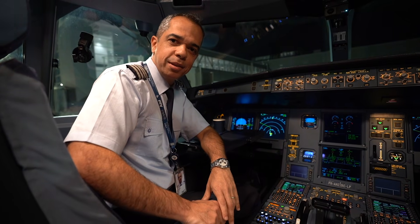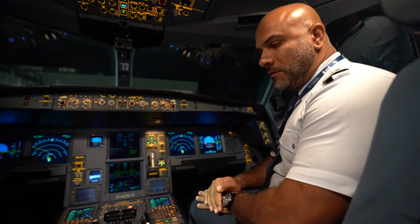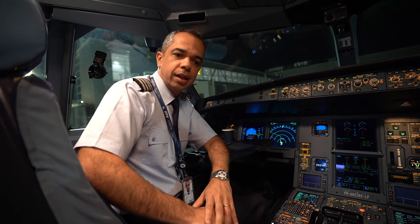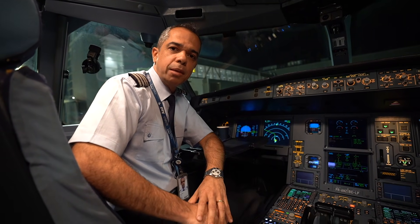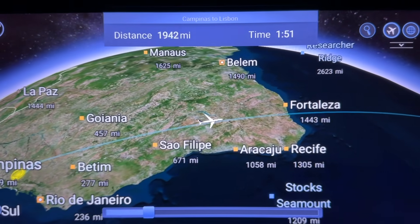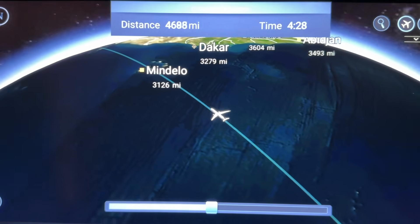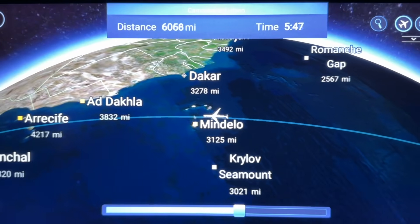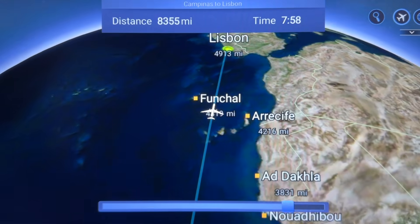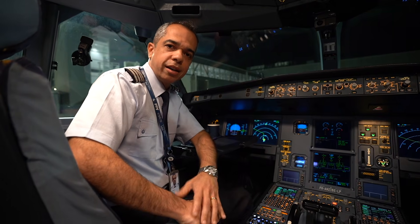Hello guys, welcome aboard. My name is Lisandro, and by my side, the first officer, Edu Lucas. We are with you tonight on our flight 8752 to Lisbon. Flight time is about 9 hours and 20 minutes. We have very good weather en route and in Lisbon — expecting just a few clouds and temperature around 20 degrees. Flight level is initially 350, and during the flight we expect to climb to higher levels. Speed is Mach 0.82. It's a pleasure to have you on board — have a nice flight!